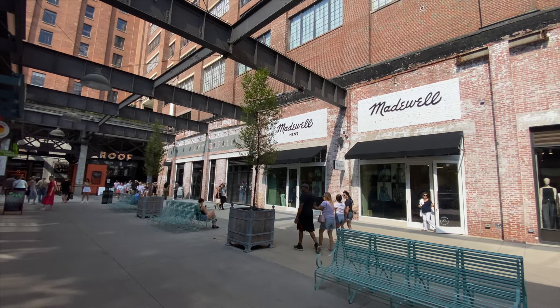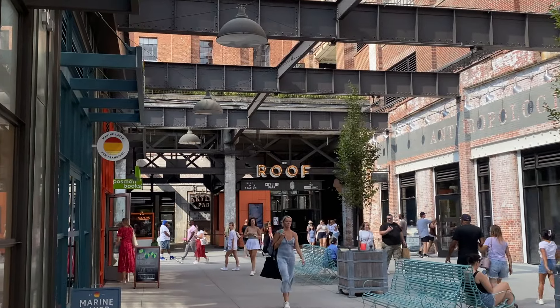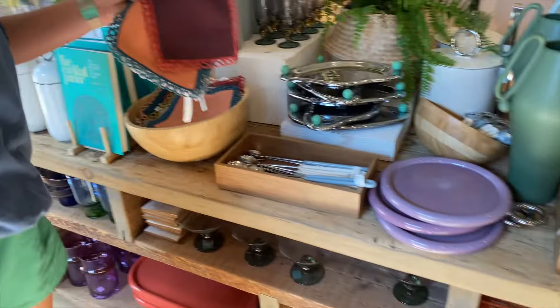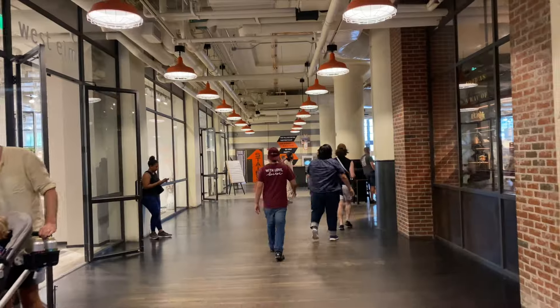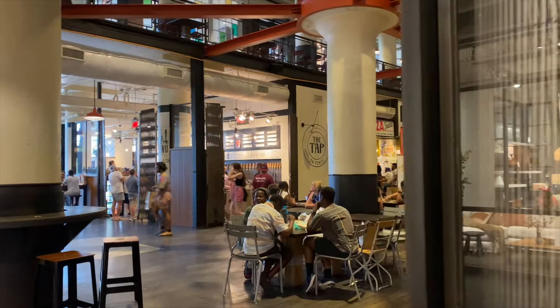They also have a rooftop area which you can pay to go to, and they have mini golf and some games up there as well as a bar and restaurants. I just wouldn't really recommend it in the heat of summer, but maybe in the evening when it's cooler it's a good spot.